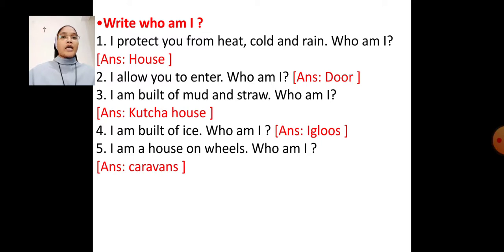Number 5 — I am a house on wheels. Who am I? Answer: Caravans.